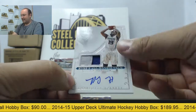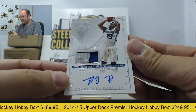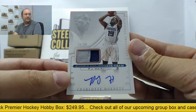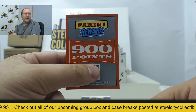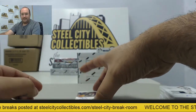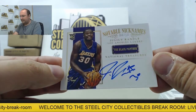Then we have a PJ Hairston autograph patch numbered 44 of 99 — it's the Kobe all-rookie team insert set going out to the Charlotte Hornets. Next up is 900 Panini Rewards points, which will be randomized at the end of the break. And next up is an autograph of Julius Randle, 4 of 10, to the LA Lakers.